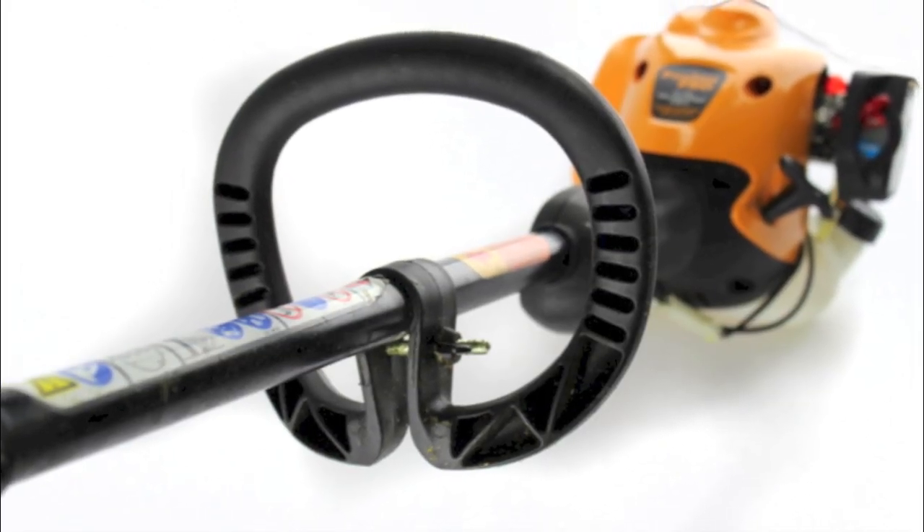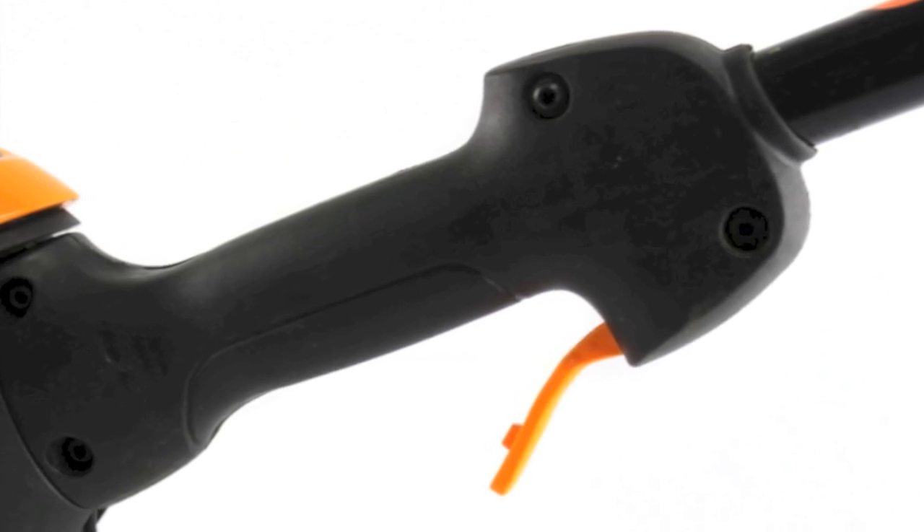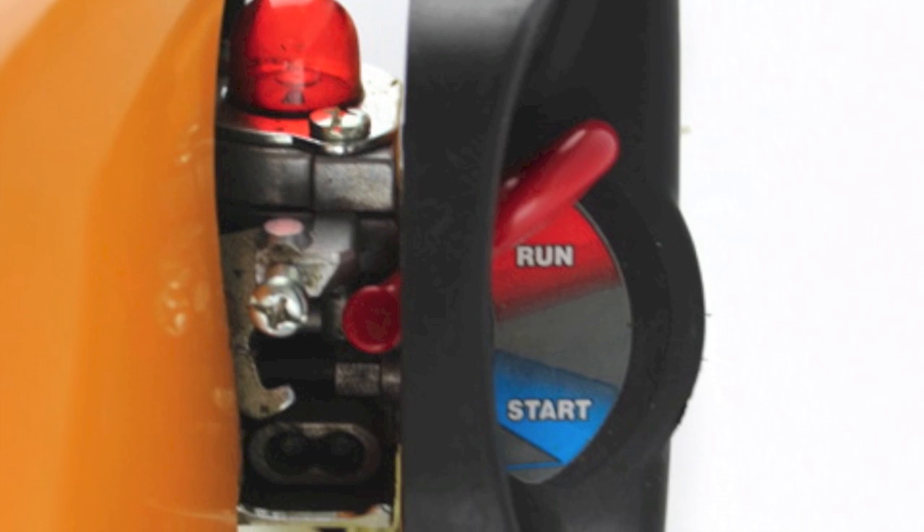It's easy to handle and is compatible with other attachments to make lawn work even easier. Plus, it's powerful and reliable to give you years of easy lawn maintenance.